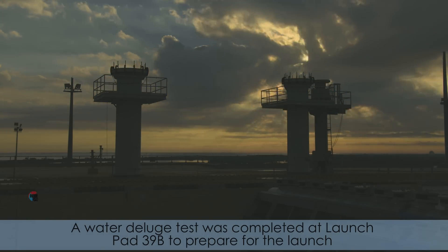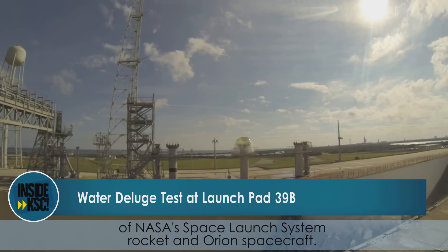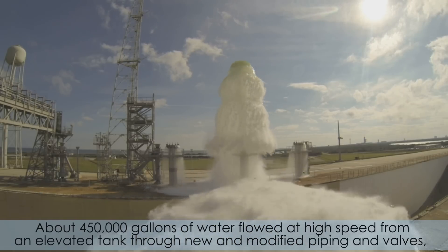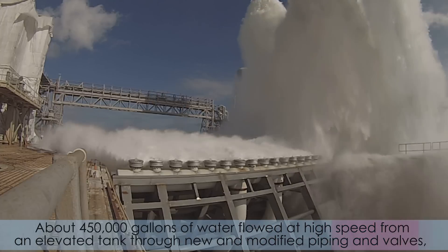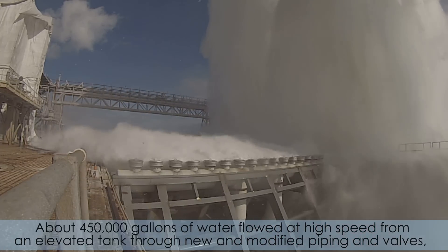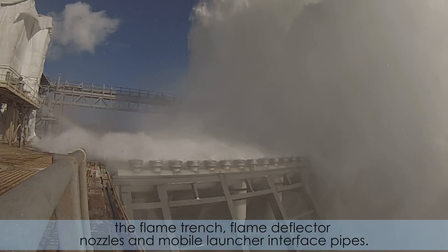A water deluge test was completed at Launch Pad 39B to prepare for the launch of NASA's Space Launch System rocket and Orion spacecraft. About 450,000 gallons of water flowed at high speed from an elevated tank through new and modified piping and valves, the flame trench, flame deflector nozzles, and mobile launcher interface pipes.